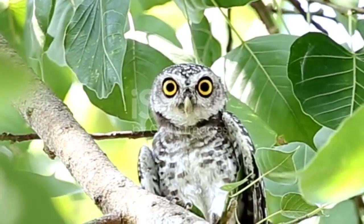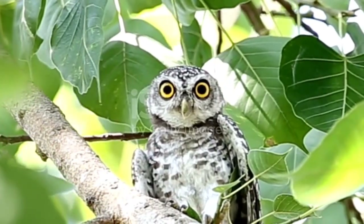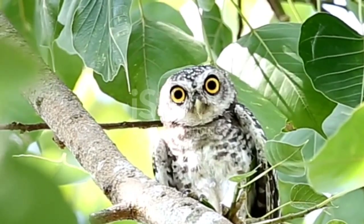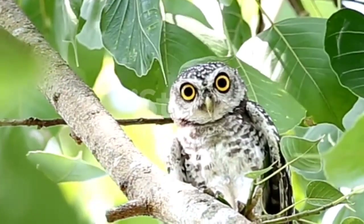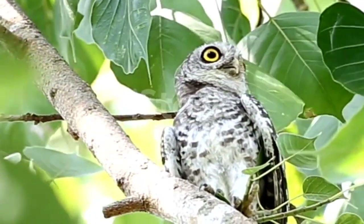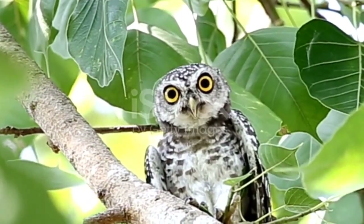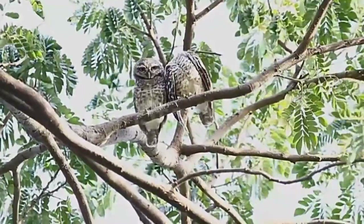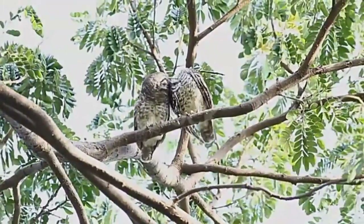Besides their natural predators, these birds face numerous threats including habitat loss, deliberate poisoning, hunting, vehicle collisions, and other accidents and disturbances — putting more than a few species at risk of extinction. Owls have only a few main predators in the wild, including humans, big cats, and other birds of prey, and sometimes they are even preyed upon by other species of owls.